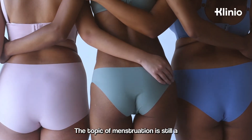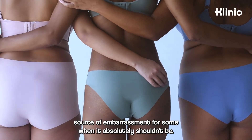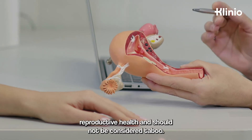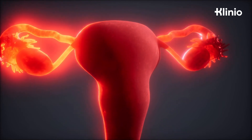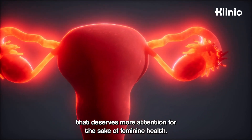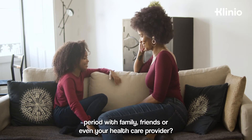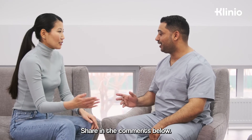The topic of menstruation is still a source of embarrassment for some, when it absolutely shouldn't be. It's an essential part of women's reproductive health and should not be considered taboo. It's an interesting and complex process that deserves more attention for the sake of feminine health. Do you feel any discomfort discussing your period with family, friends, or even your healthcare provider? Share in the comments below.